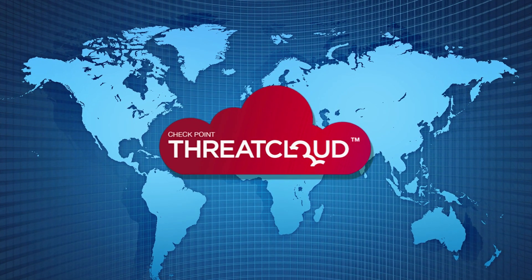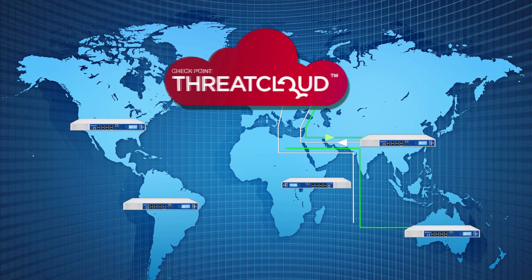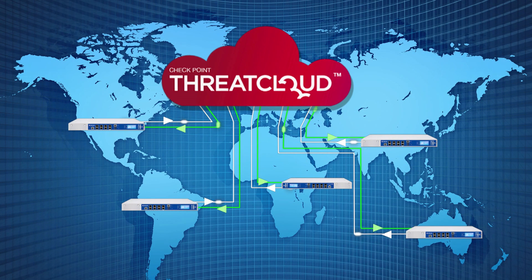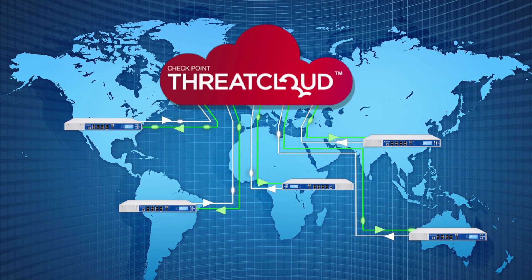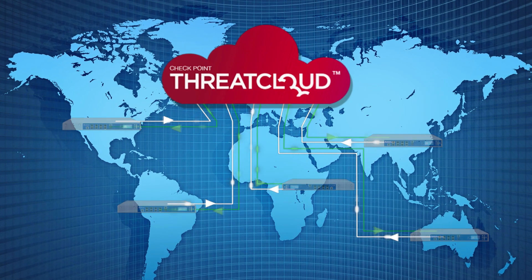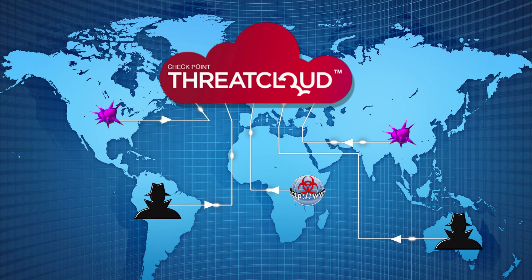Checkpoint's secure web gateway uses ThreatCloud, a massive repository of threat intelligence. ThreatCloud gathers data from multiple sources: from a network of sensors deployed worldwide, from the industry's best malware feeds, and from Checkpoint's malware research.